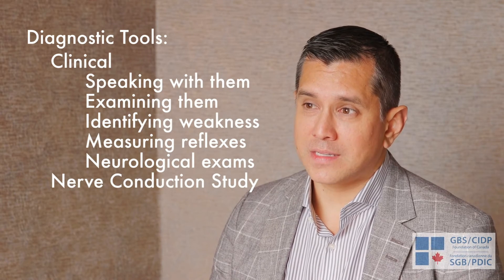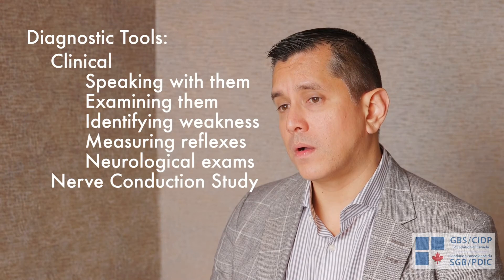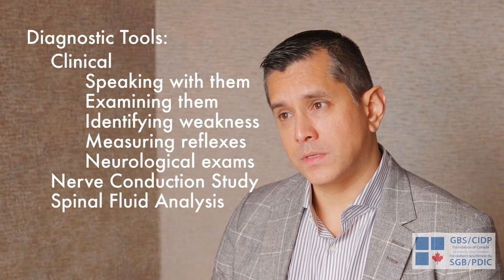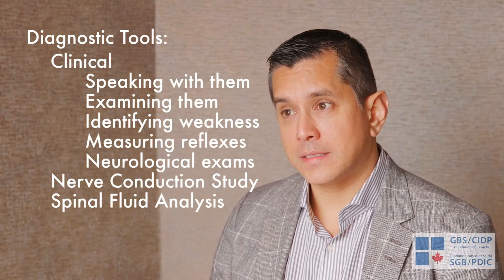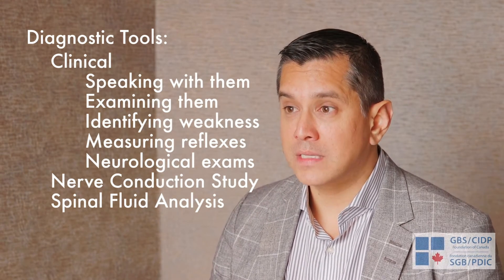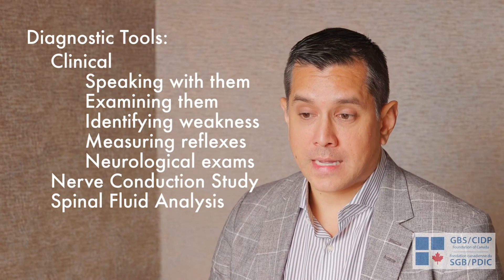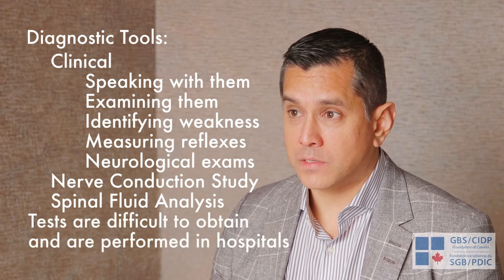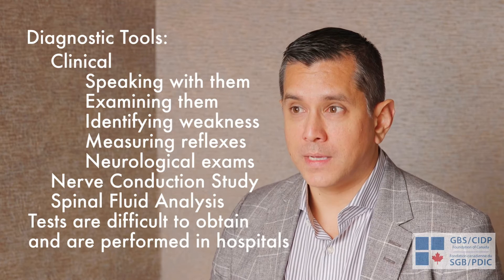The challenge with nerve conduction studies is that they're not always easy to access. We also use spinal fluid analysis — a spinal tap — where we get a bit of fluid and analyze it. A lot of times we will see increased protein, which are presumably the proteins damaging the nerves. These tests can be difficult to obtain, so they are often done in hospital when GBS is suspected.